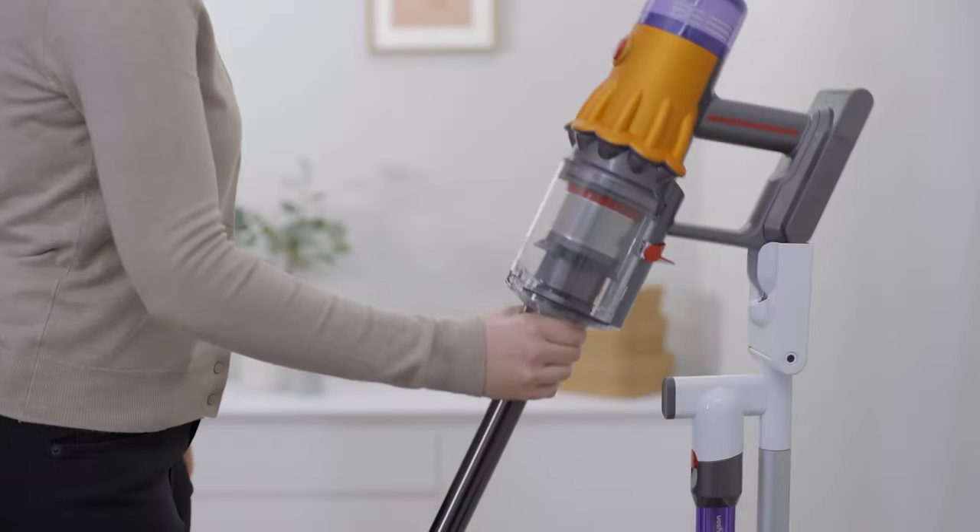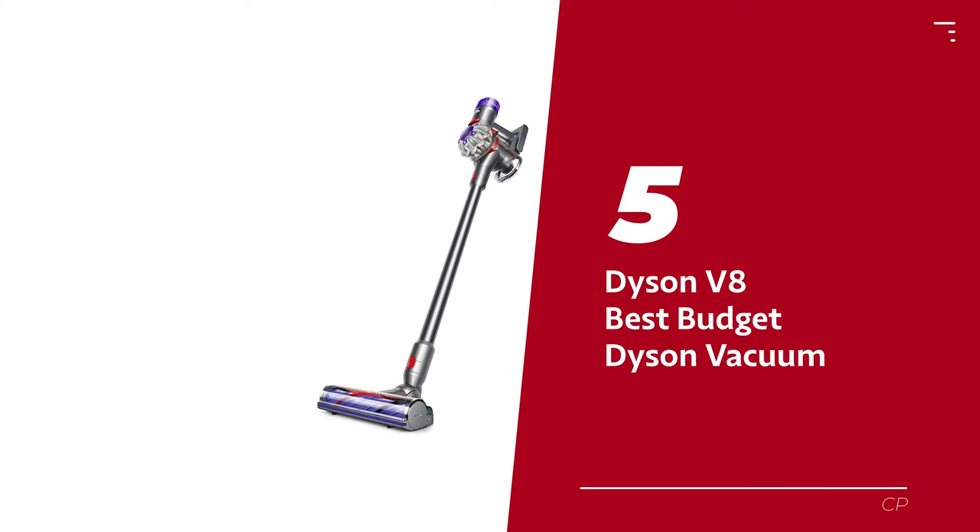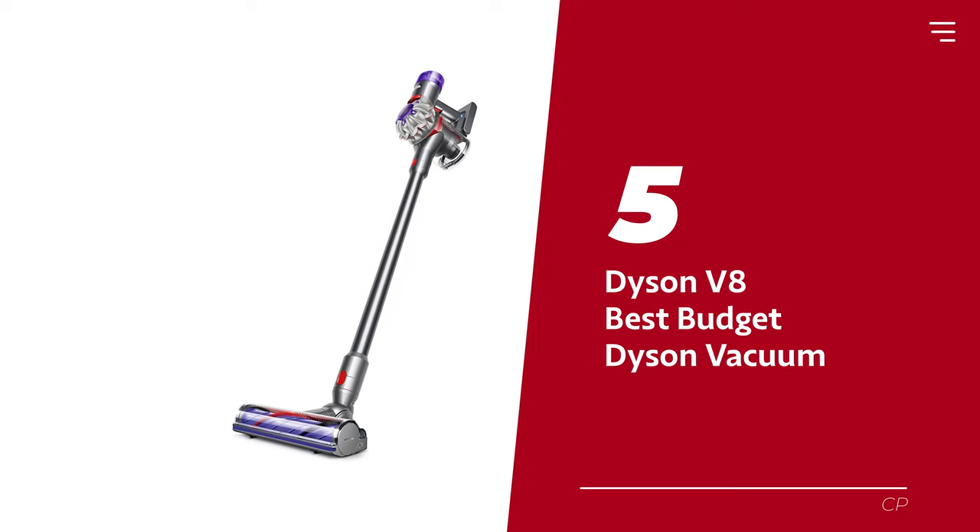Ready for the listicle? Let's dive right in. Number 5: the Dyson V8, our pick for best budget Dyson vacuum.